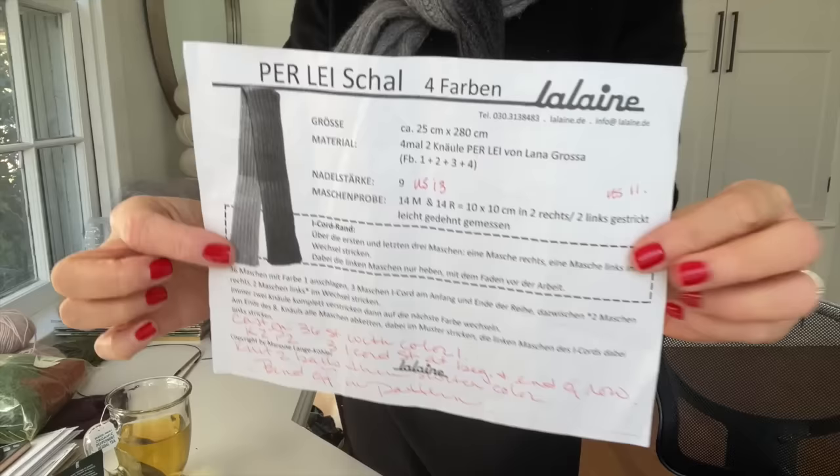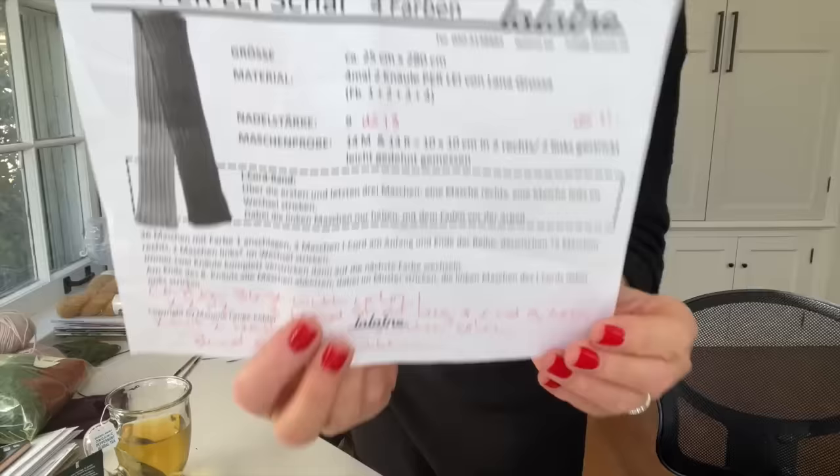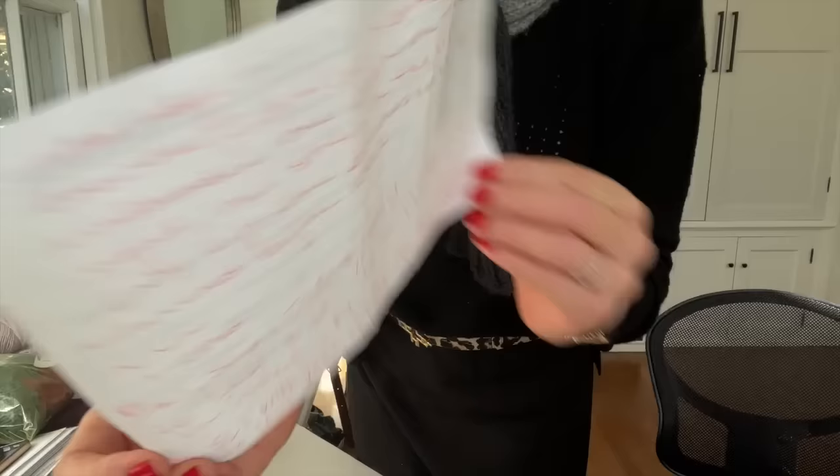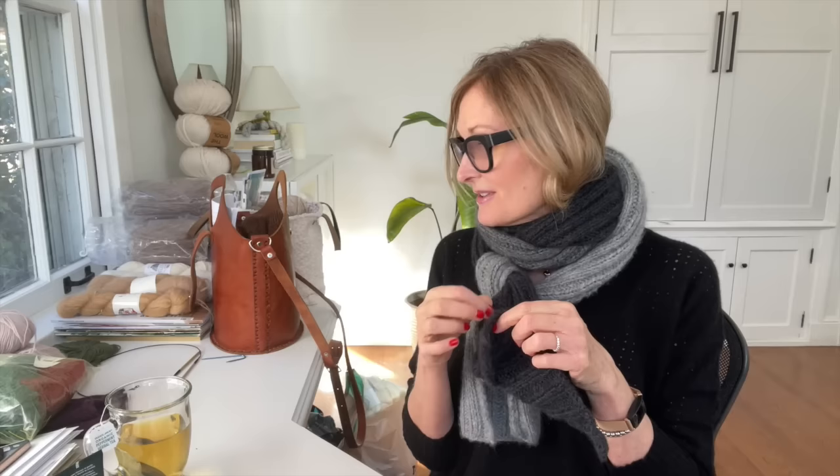We decided on three colors instead of four, because I had more yardage and each color runs pretty long. It hangs nice and long — he'll probably just double it and tie it. I still have a marker in here because I needed to keep track of the right side and wrong side. The pattern was in German, so I went to Google Translate. The I-cord was different on each side, so I kept a marker. I'm going to leave it in and see if my husband notices — maybe he'll like that little design feature.